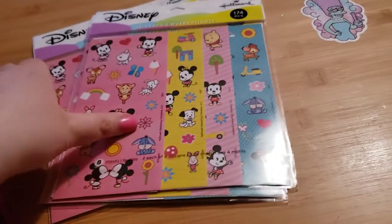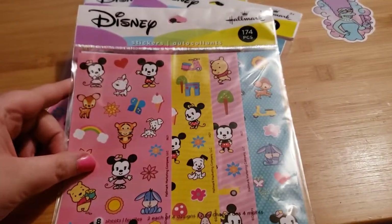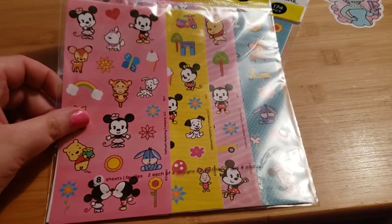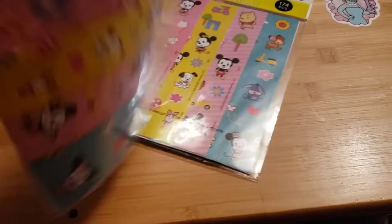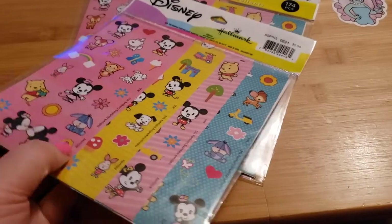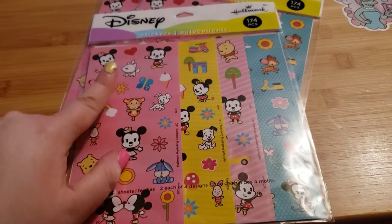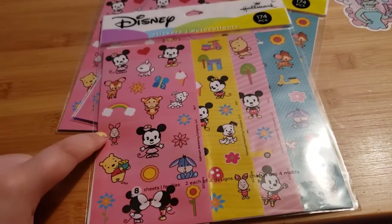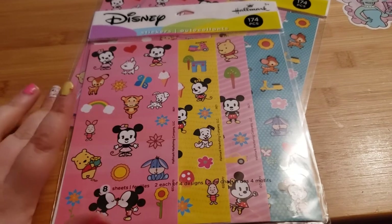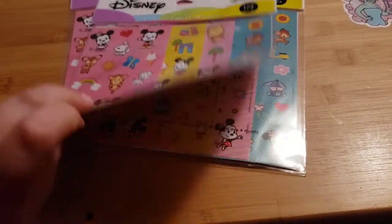I also got three packs of these cute Disney sticker sets — I think they're Disney 'Sums' or similar. You get four different sheets and they have Marie, Eeyore, Pooh, Piglet, and Bambi on them. I thought they were super adorable so I got those.